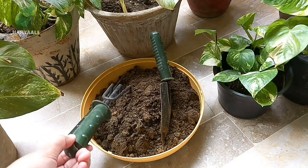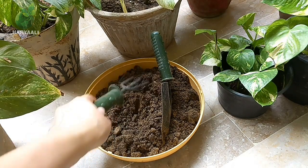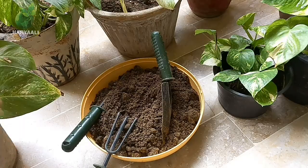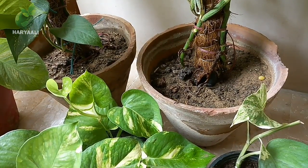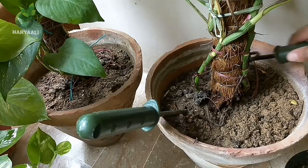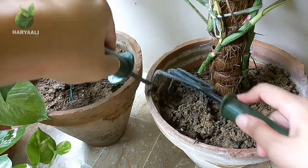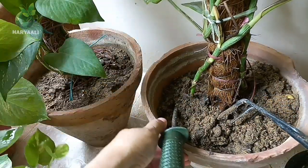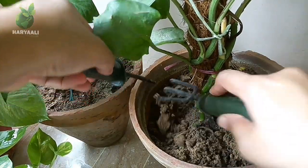I have made a new soil media - I have taken 60% garden soil and 40% cow dung compost. I have decided to completely change the soil. Everything looks okay on the stalks and leaves, so maybe something is going on in the root area. That's why I have to check it. I'm going to take out the soil media from this planter and I have also decided to wash its roots.